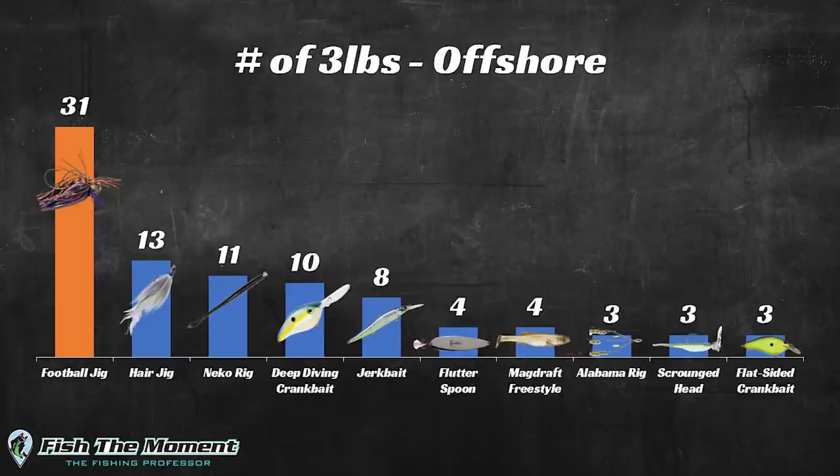I put together a series of charts illustrating the data I collected. This first chart shows the number of three-pound-plus bass I caught offshore on specific baits over the past two years. I caught 31 bass on a football jig that are three pounds or larger — by far the best performing bait on this chart. Second is the hair jig, then the Neko rig, deep diving crankbait, jerkbait, and so on. I obviously like throwing the football jig and it's resulted in a lot of fish catches.